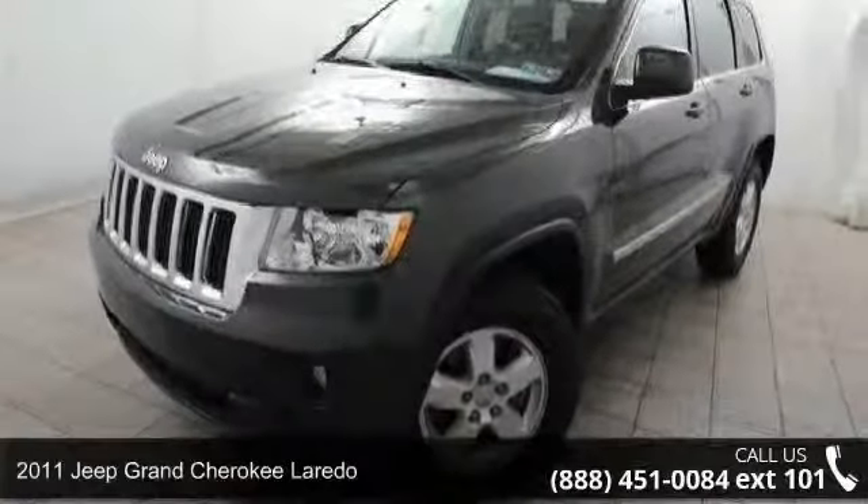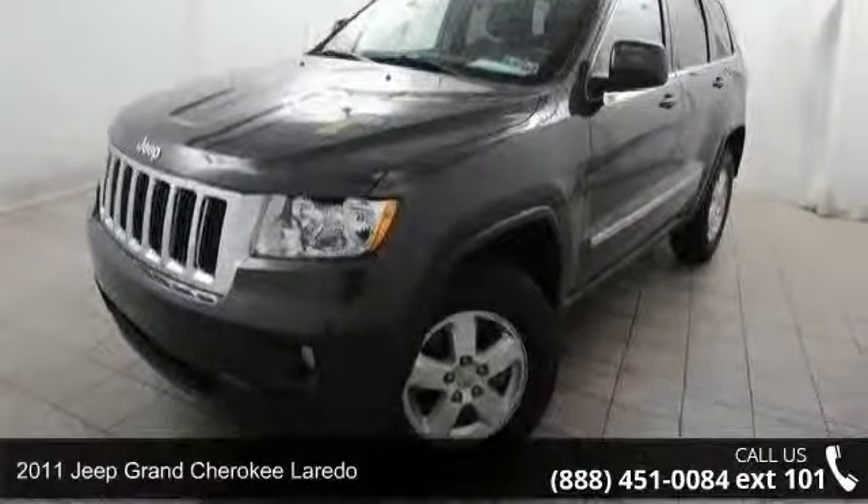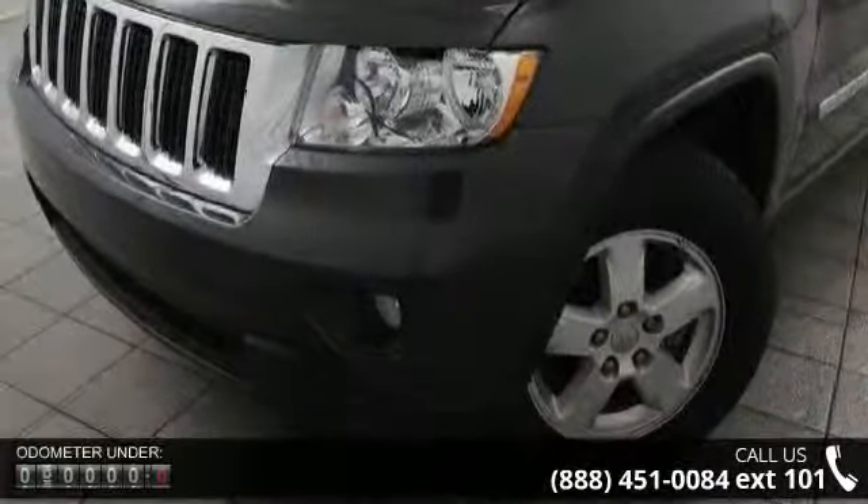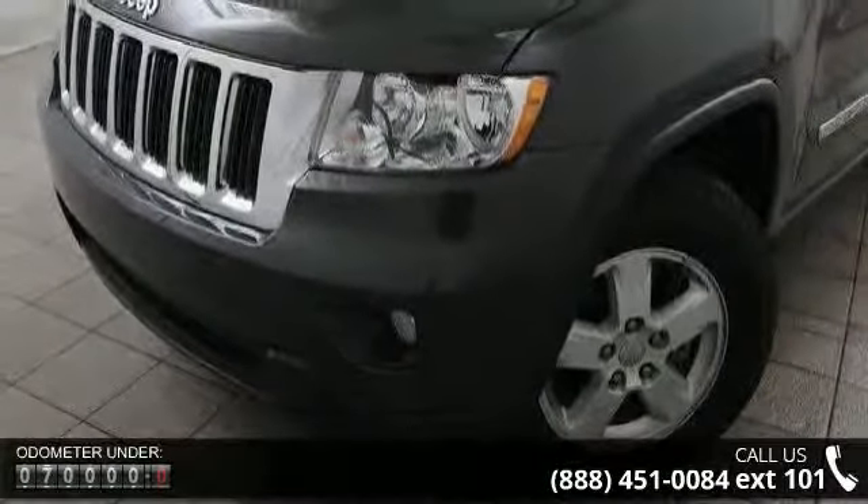Arrive in style with this 2011 Jeep Grand Cherokee Laredo. If you are looking for a first-rate auto, this one could be yours today. Enjoy these notable features: